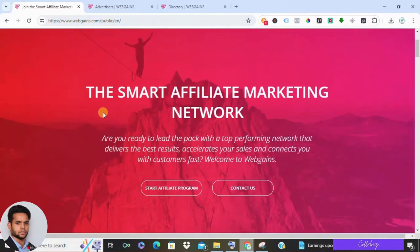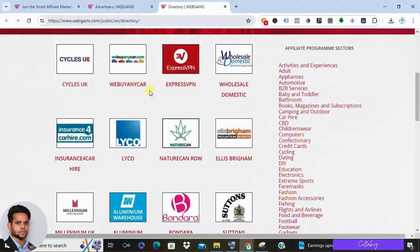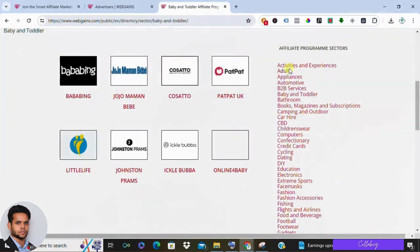To conclude, WebGains is a legitimate and well-regarded affiliate marketing network. It offers a variety of products and caters to diverse niches. However, the lower commission rates on physical products and limited digital product selection might be a consideration for some marketers.